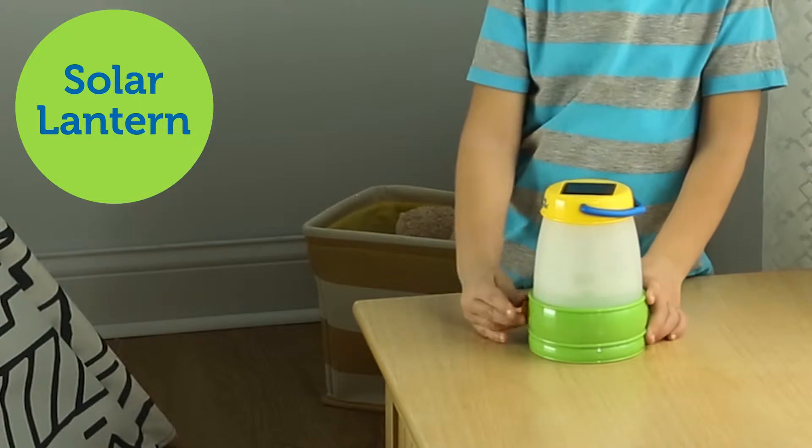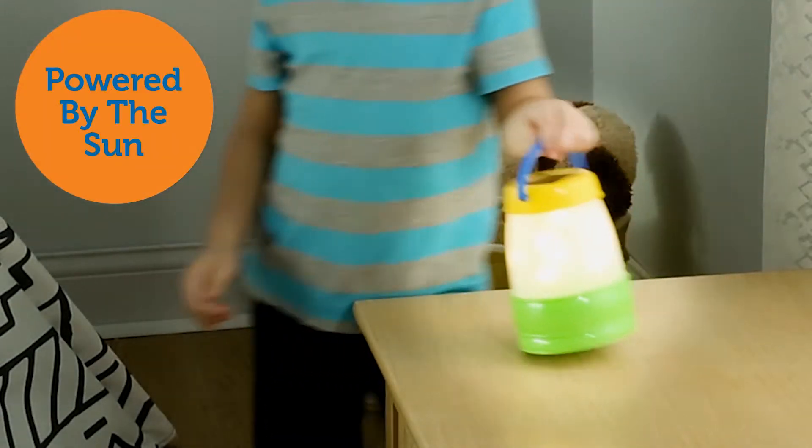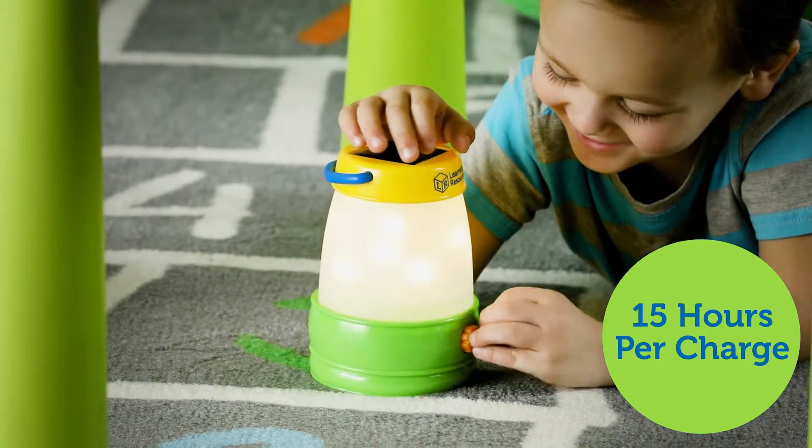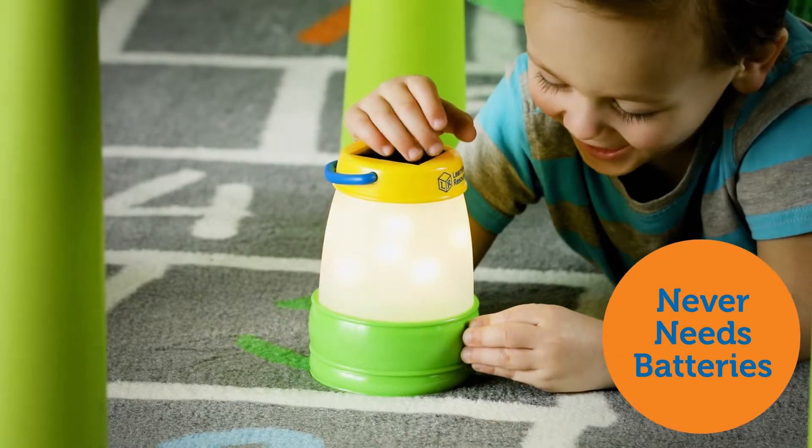Introducing the Learning Resources Solar Lantern. Powered by the sun, this rechargeable lantern stores up to 15 hours of soft light on a single charge and never needs replacement batteries.